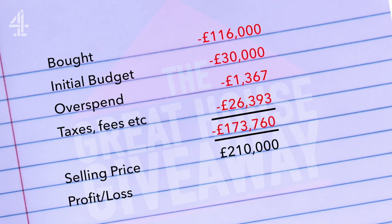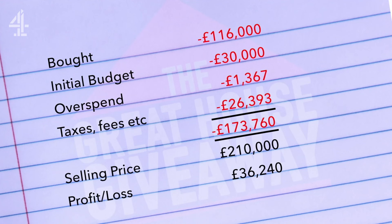We got an offer from a first-time buyer which we couldn't refuse — and that offer was not for £195,000. It was for £210,000. Guys, you made a profit of £36,240.